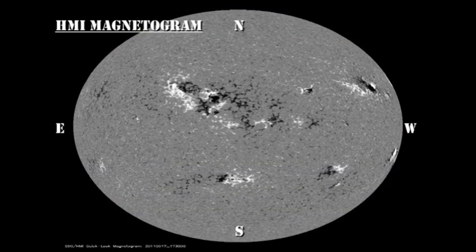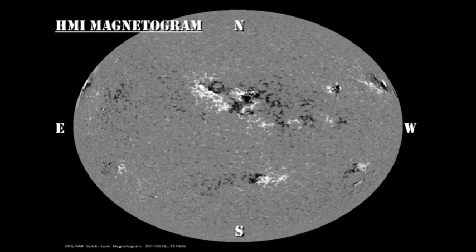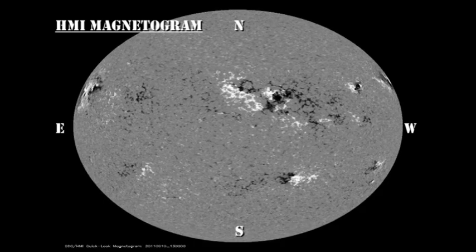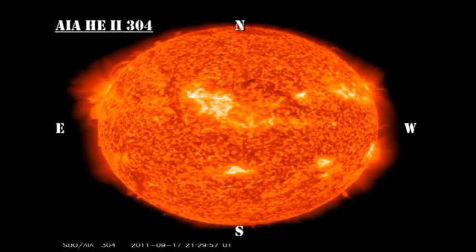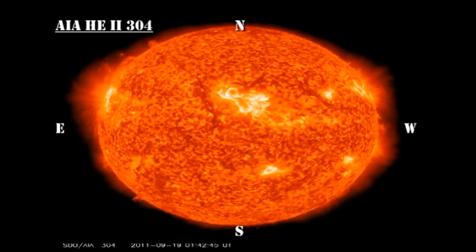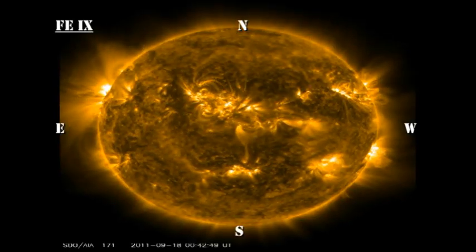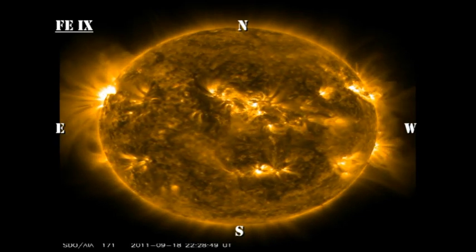I'd concentrate on the development of region 1299 down in the south, and region 1295, and see whether you think they're growing or decaying. In the transition region and low-temperature coronal movies from the AIA instrument on the Solar Dynamics Observatory, I would concentrate on the two limbs. On the west limb, you can watch regions go over the limb and see how dynamic they are, and compare those with the new regions coming over the east limb.